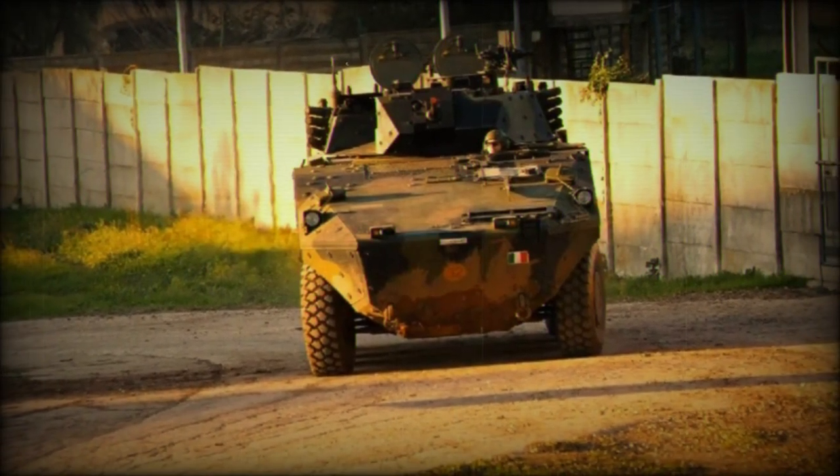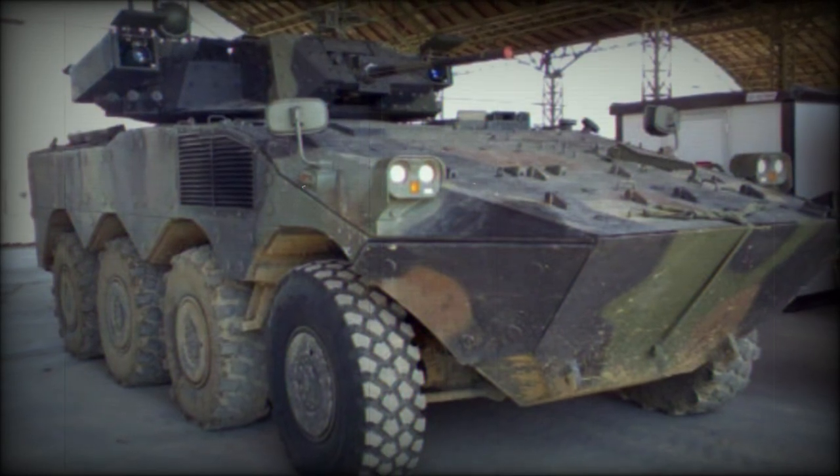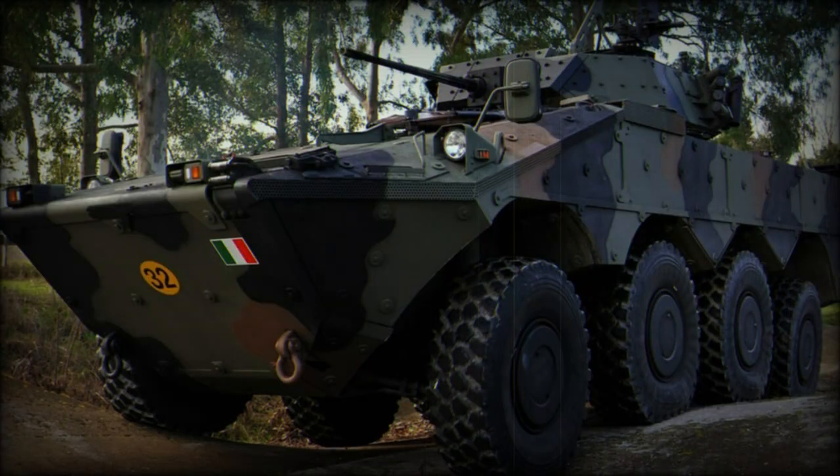The vehicle is also given a complete command, control, and communications (C3) suite to better network with allied battlefield components. Full 360-degree traversal can be had from the emplacement.